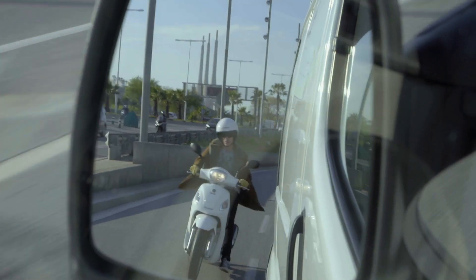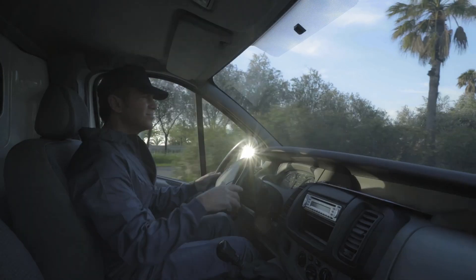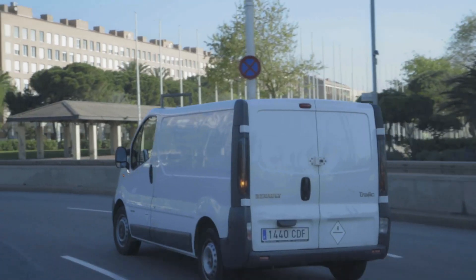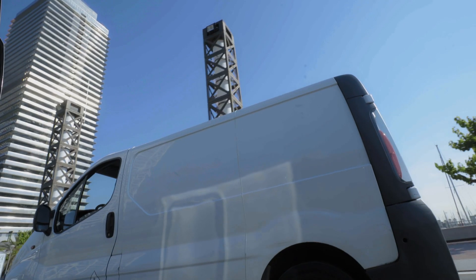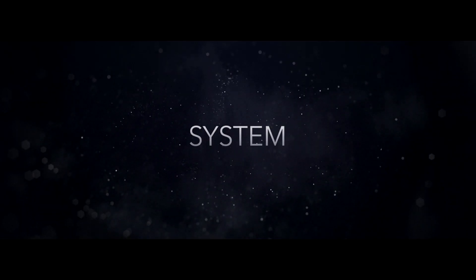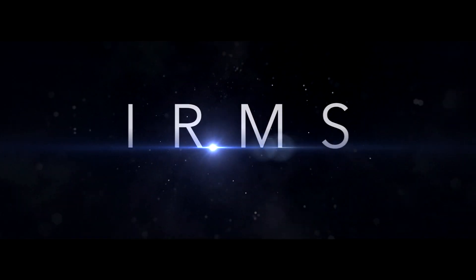Every day on the road is a challenge. From grabbing oil to delivering the last package, a professional driver must rely on his skills and senses to assure that his cargo, his vehicle, and himself arrives safely at the end of the journey. With this in mind, Ficosa and Panasonic have developed the Intelligent Rearview Monitor System for commercial vehicles, also known as IRMS.